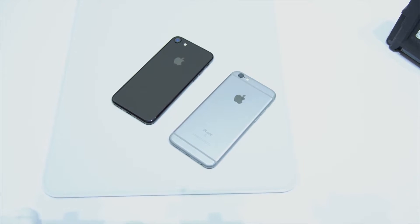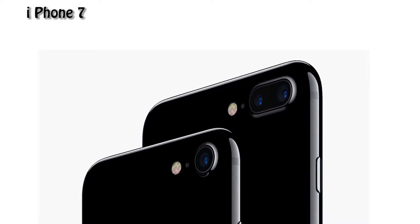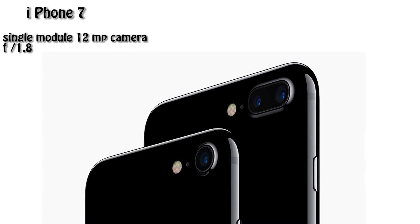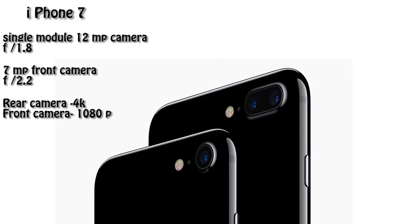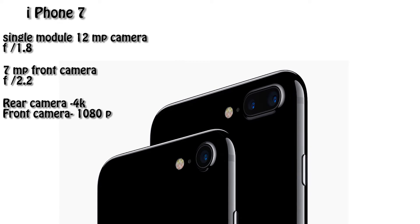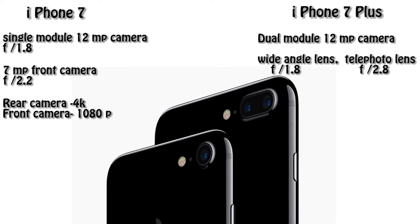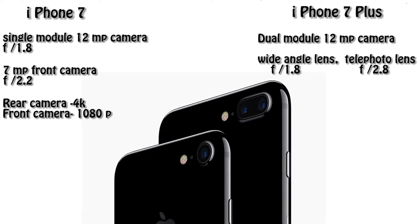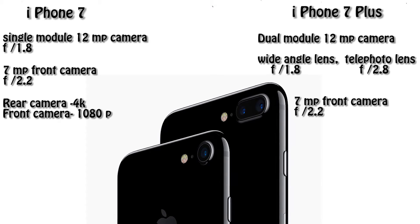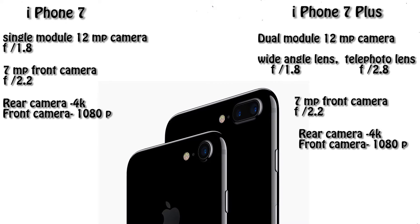Starting at number 5, we have camera — the most distinguishing difference between these two variants. On iPhone 7, we have a 12-megapixel camera with f/1.8 aperture and a 7-megapixel front camera with f/2.2 aperture. With the rear camera you can shoot up to 4K resolution video, and with the front camera up to 1080p. On iPhone 7 Plus, we have a dual 12-megapixel camera with a wide-angle lens at f/1.8 aperture and a telephoto lens at f/2.8 aperture. The front camera is 7-megapixel with f/2.2 aperture, with the same 4K rear and 1080p front video capability.